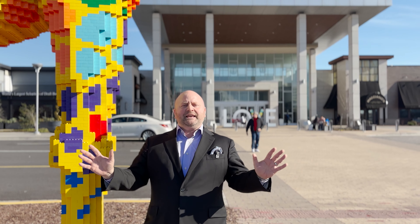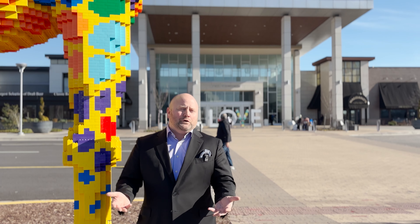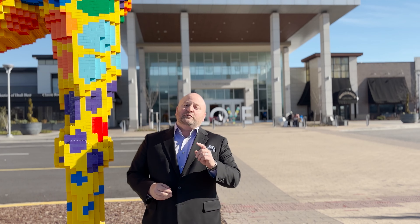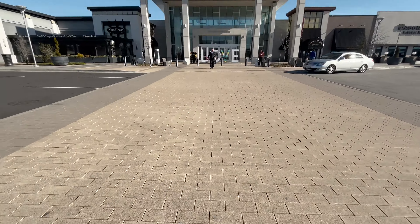Beyond that, it's cuisine — Maggiano's, Chewy's, Yard House. People come here to experience food. Not only that, but also the Regal Cinemas. And if you are a kid at heart, maybe you're an adult, Dave & Buster's is also connected here at the Springfield Town Center.